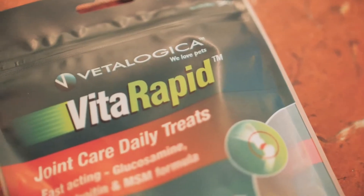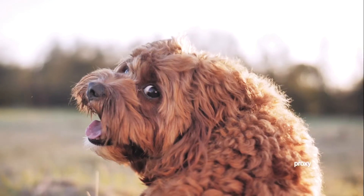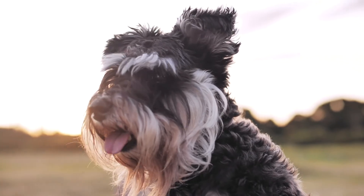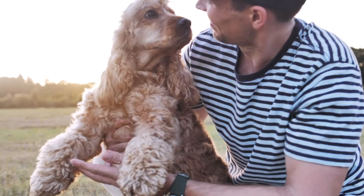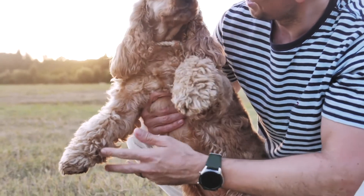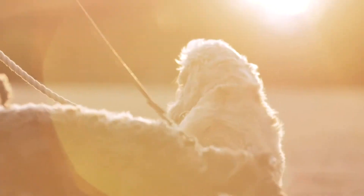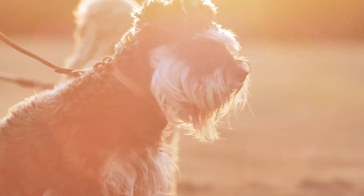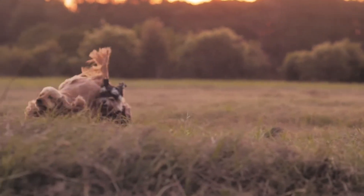The great thing about joint care is you can visibly see the difference. Dogs and cats that previously were having problems running or walking, experiencing lameness — all these things — within even a few doses of our joint products, we started seeing noticeable differences.